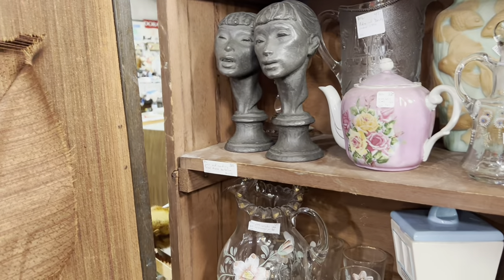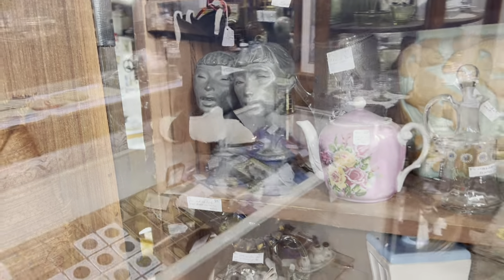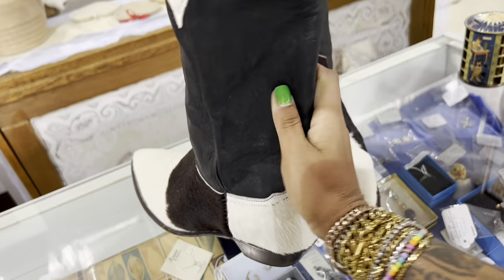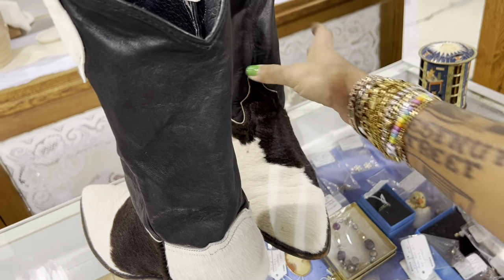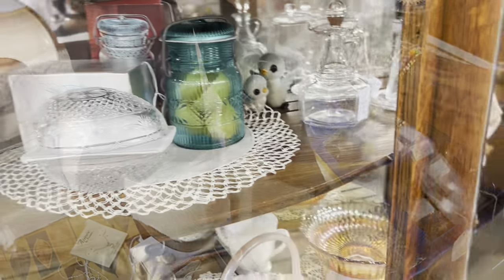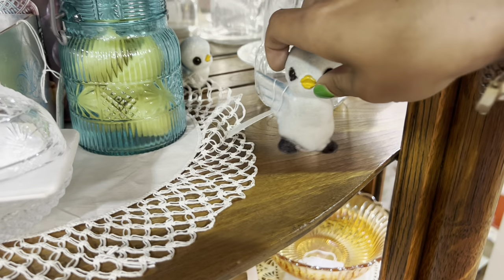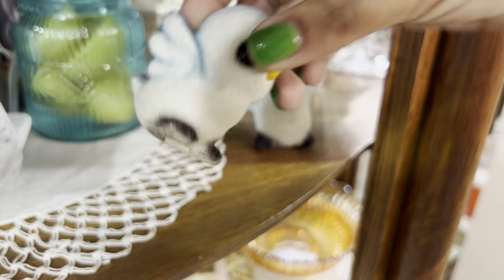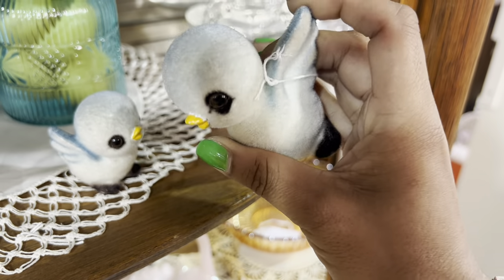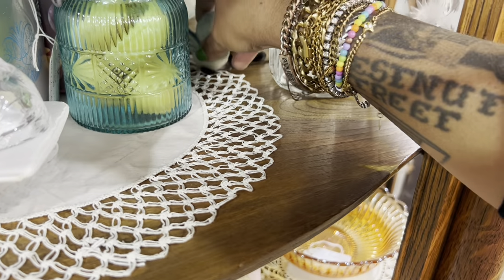Look at these busts — those are really fabulous. Pyramid sentry. Rachel would die for these. They're only twenty-five dollars, which is crazy. Are these Josef Originals? Yep, they are — a pair for fifteen dollars. I haven't had much luck with these flocked ones, though. I kind of feel like the fact that they're bluebirds counts for something. I'm going to keep looking — I might come back for those.